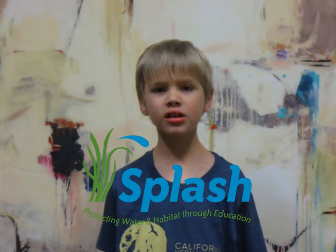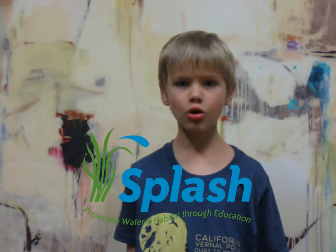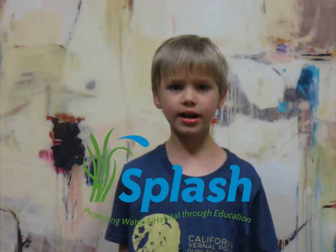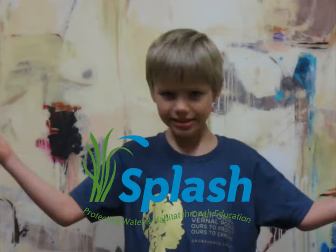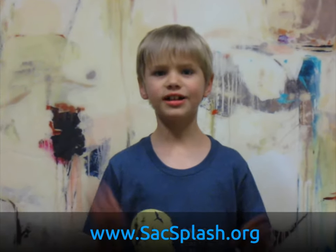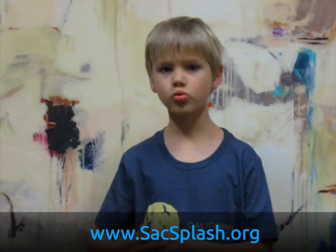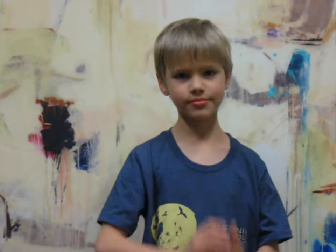Sacramento Splash is helping to preserve them by increasing public awareness through educational programming for children like this. You can find them online at sacsplash.org. Let's give a big thanks to our tour guide, Gabe, who told us about all this. We'll see you next time!